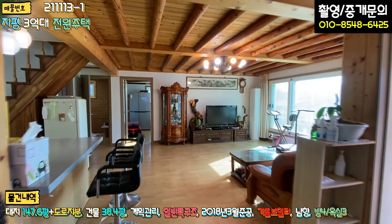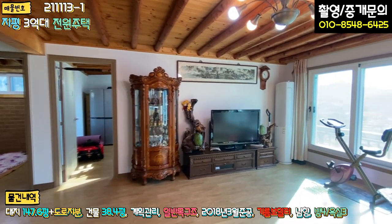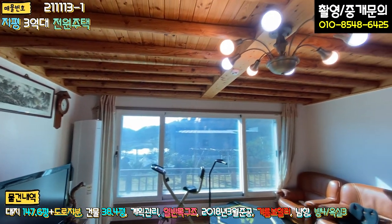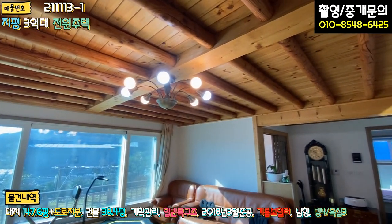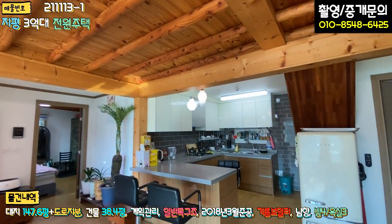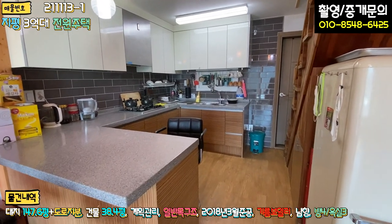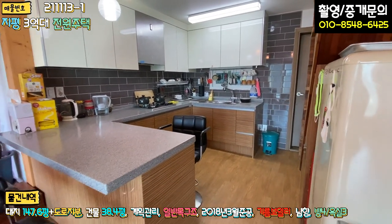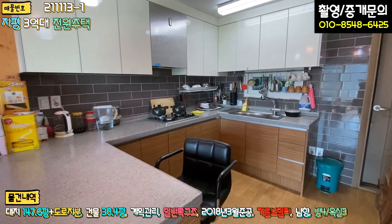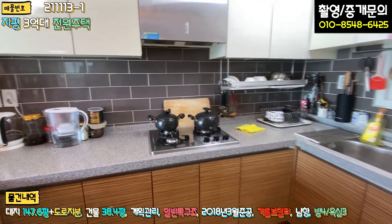쭉 들어가시면 거실입니다. 거실 공간이 굉장히 넓게 빠져있고, 천장도 같은 컨셉으로 친환경 자재로 시공이 돼 있는 모습. 주방은 아일랜드 식탁과 더불어서 디귿자 형식으로 돼 있고, 공간이 좁은 것 같은데 또 좁지 않은 것 같기도 하고, 수납공간은 충분해 보이고요. 인덕션이 아닌 가스렌지를 쓰고 계십니다.